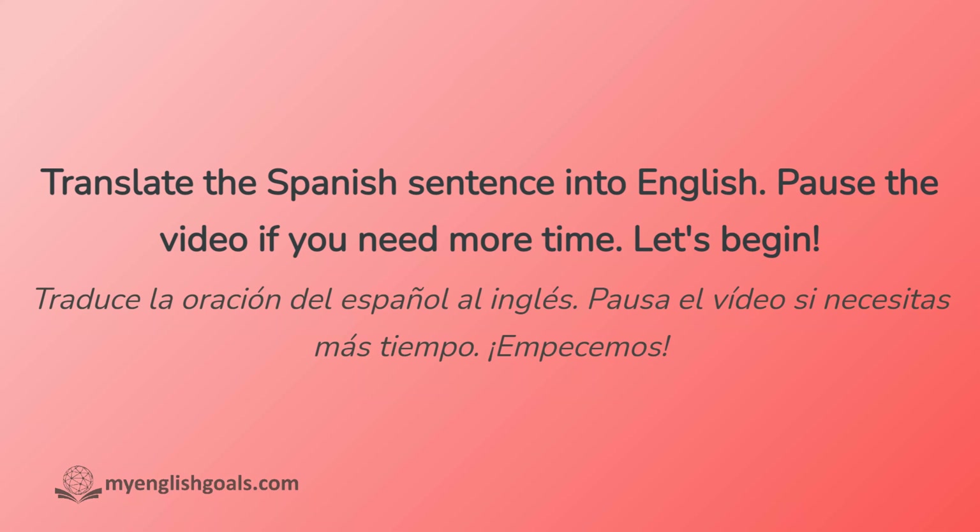Traduce la oración del español al inglés. Pausa el video si necesitas más tiempo. Empecemos.